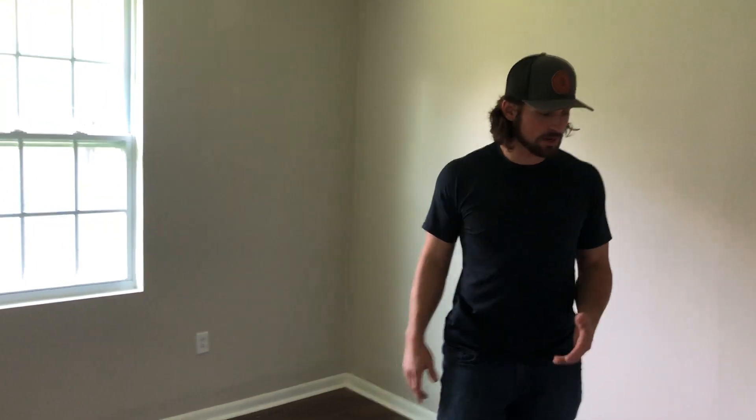Coming back to our second bedroom, a little bit smaller, but again, everything brand new, guys. Literally everything in here is new. So there's not going to be a lot of tenants that don't want this unit. It came out phenomenal.